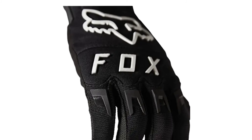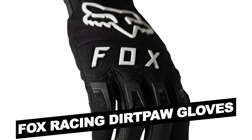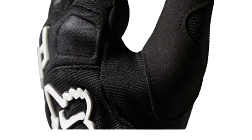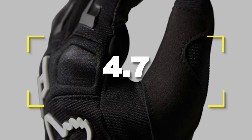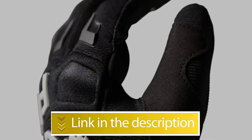Notable features: Hook and loop closure, Fox Racing Dirt Paw Gloves, Secure fit. Notable specifications: High-quality material, Built-in stretch. Users rated this product 4.7 out of 5.